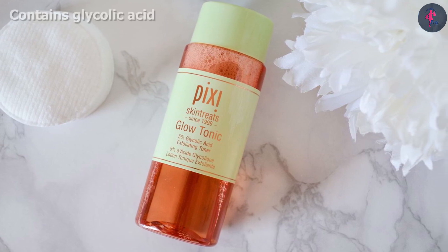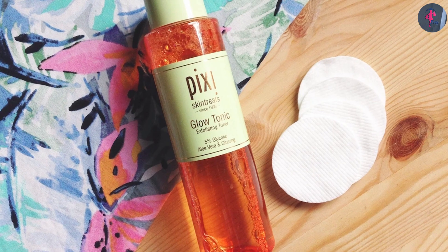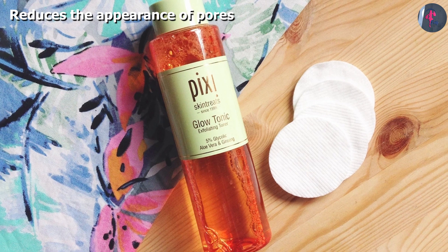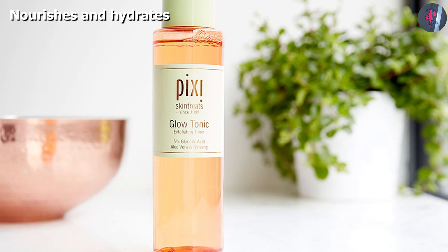While they do make some amazing skincare products, one of their best is the Glow Tonic. It is probably one of the best drugstore toners for acne-prone skin that you can find. People with acne-prone skin can really find it difficult to reduce acne and can really relate to the struggle of diminishing acne scars and hyperpigmentation.